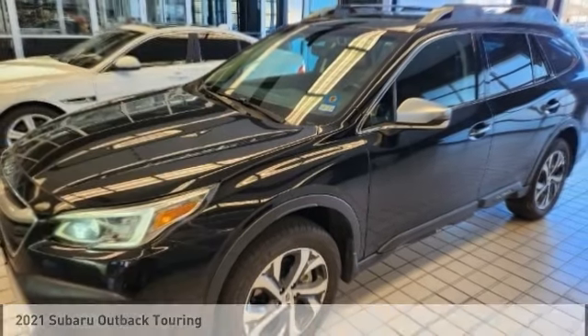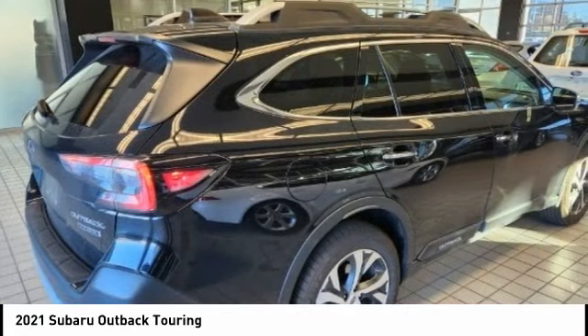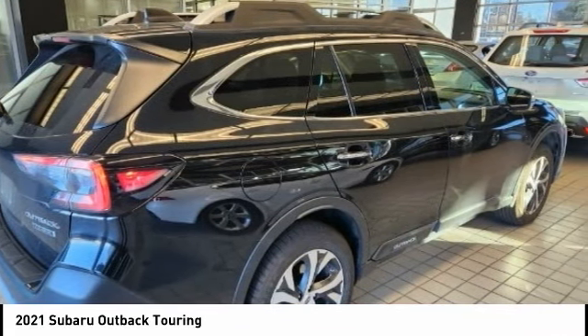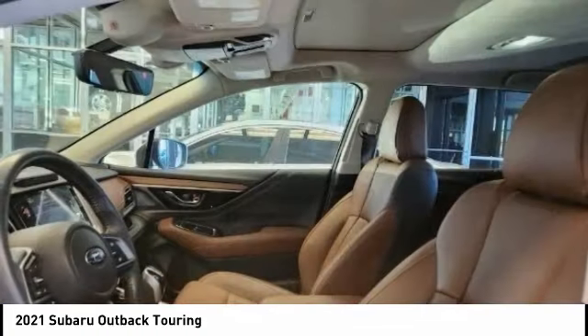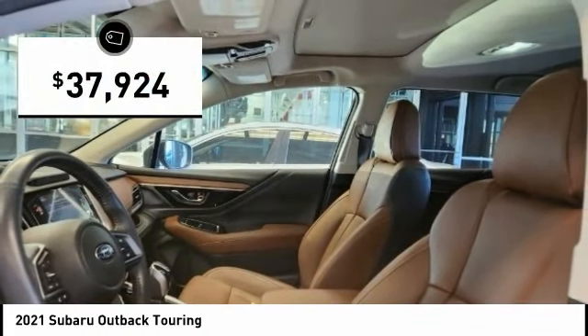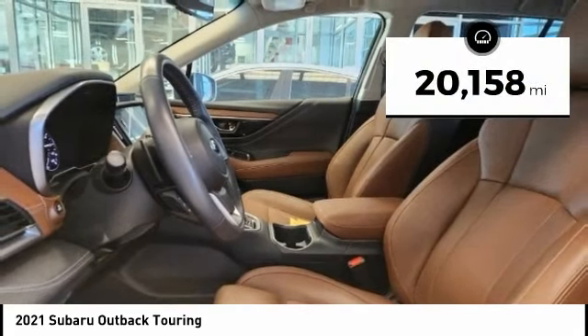Take a ride in the 2021 Outback. Take the go-anywhere capability of all-wheel drive and plenty of room for cargo and companions, and you've got the Subaru Outback. Let the adventure begin — and it's priced below $40,000. This vehicle has less than 25,000 miles.